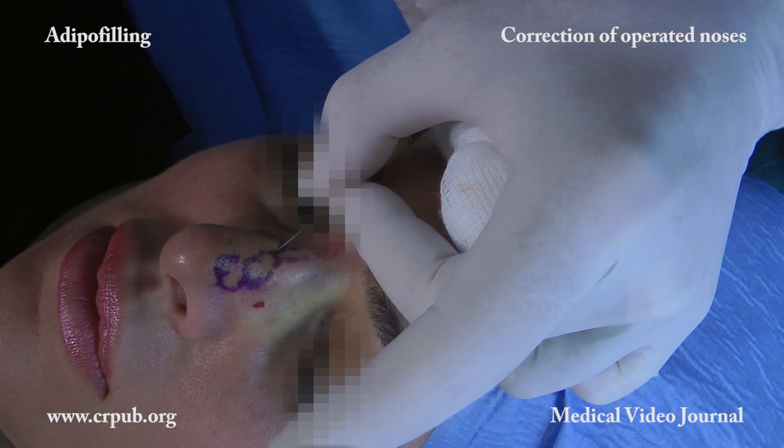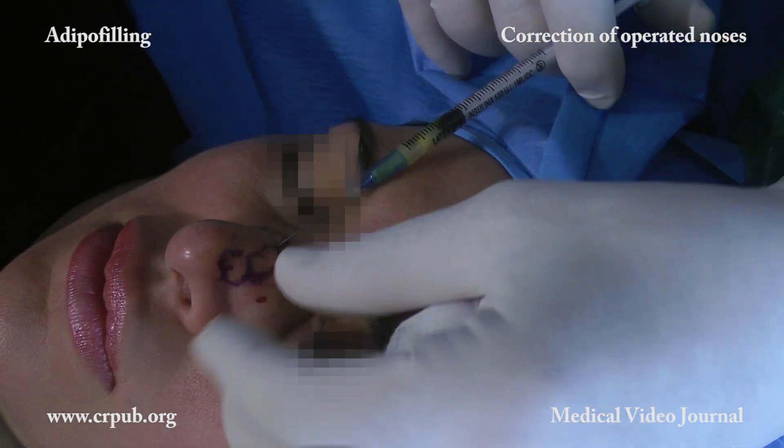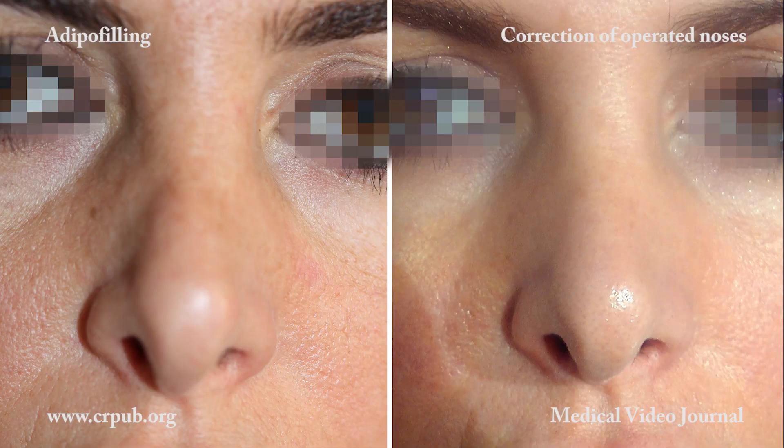In conclusion, adipose filling proves to be a precious technique for the aesthetic improvement of the nose, following primary and secondary rhinoplasty procedures.